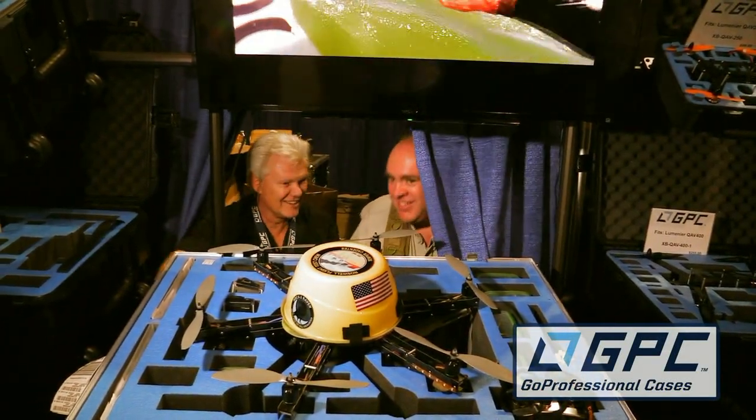Here we are with Rick Bowman from Go Professional Cases. Nice to see you — welcome to LA. We're glad to be back. I thought maybe this time you could talk to people about the custom cases you make, like this beautiful one you made for us for Raven.